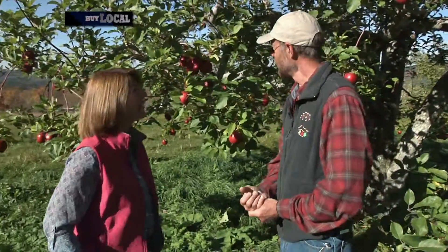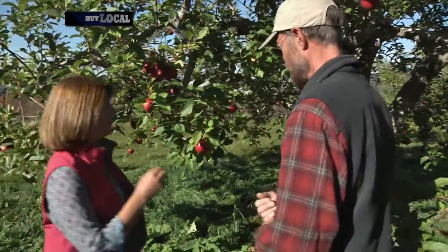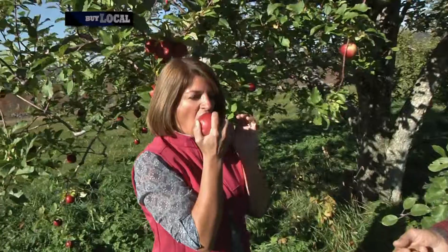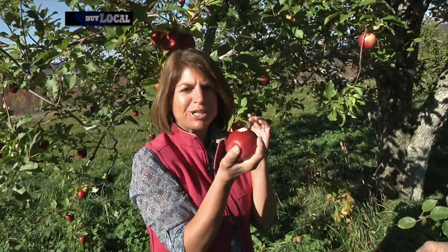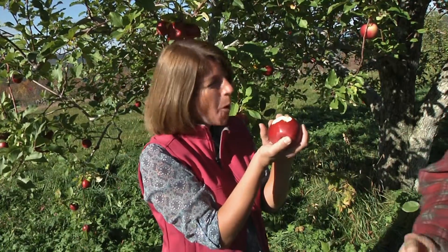So what's this apple behind us? This is Red Rome — one of the last varieties we pick here. They'll be good until about the first of November, and then it'll be time to get them off the trees. Can I try one? Please. This one looks just perfect. Mmm. Nice and crisp. Tart and sweet. Delicious. And you grew this? Yes, I did. Good job. Thank you.